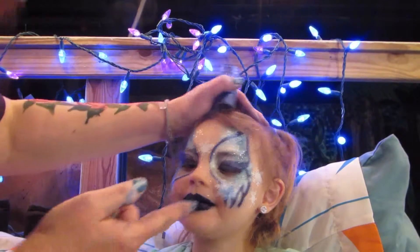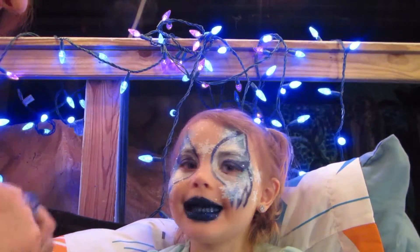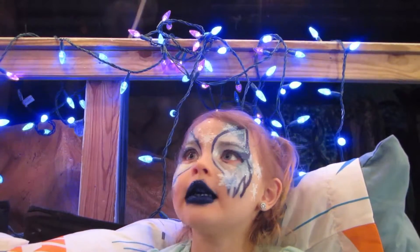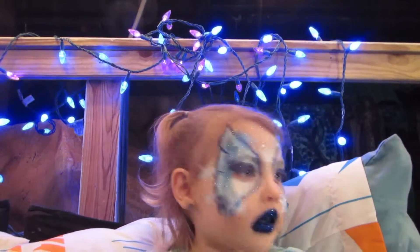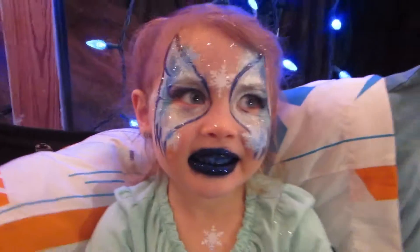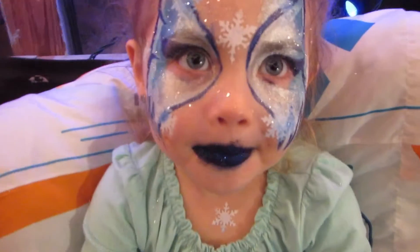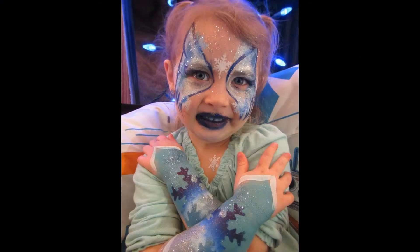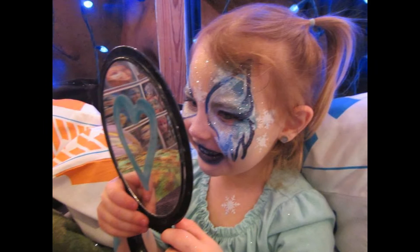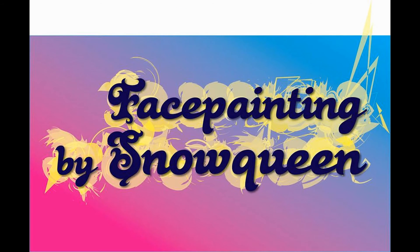Oh my gosh, you look so magical. Let's see. You look so pretty. Can you see yourself? Presenting the beautiful, the magical, the one, the only, the ice butterfly snow princess! I know, we'll fix it. Just look gently at the camera. Here we go.